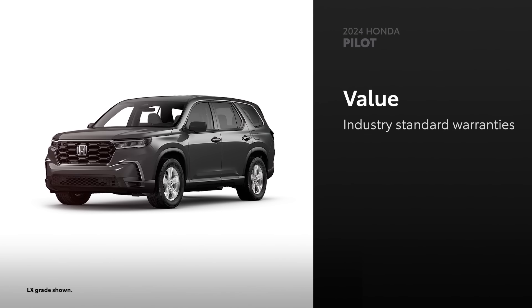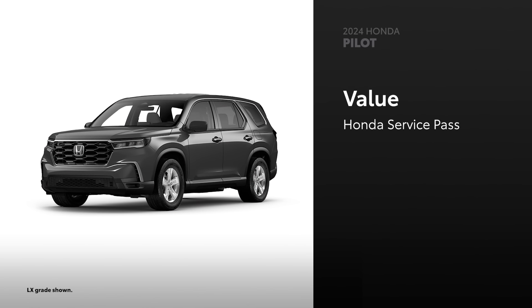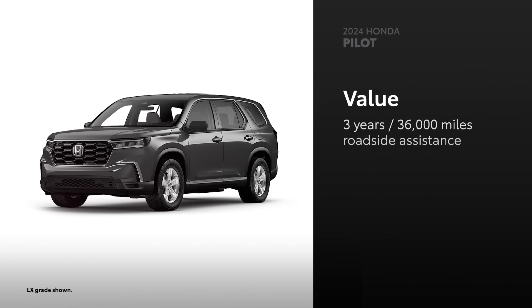In addition to having industry-standard warranties, every 2024 Pilot comes with Honda's Service Pass, which includes 2 years or 24,000 miles of scheduled maintenance, whichever comes first, and 3 years or 36,000 miles of roadside assistance, whichever comes first.